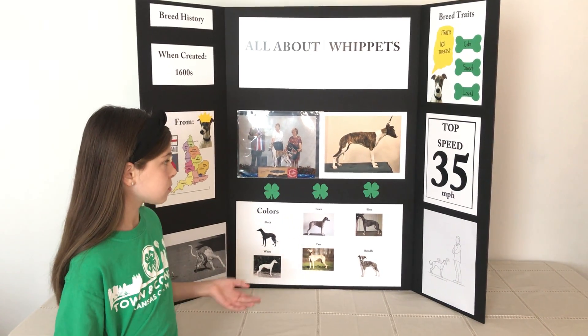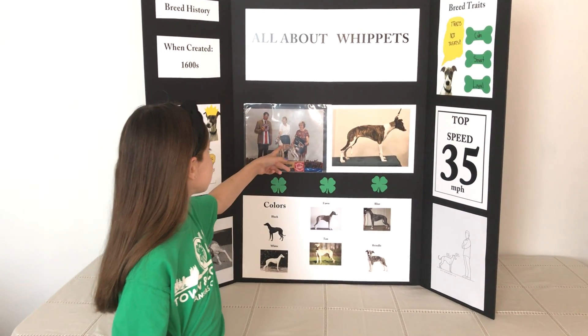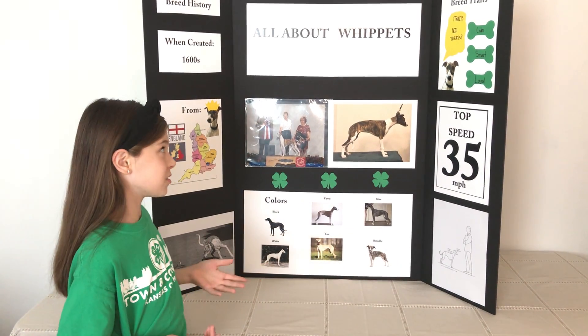Whippets are a great dog. This is my dog, Zella. She's a Whippet. And this is her grandsire, Zach. My parents used to own Zach.